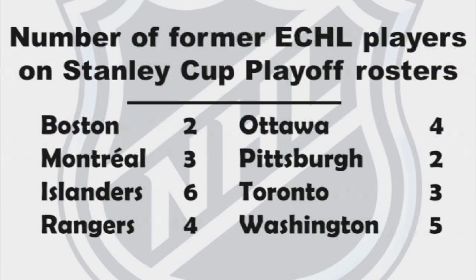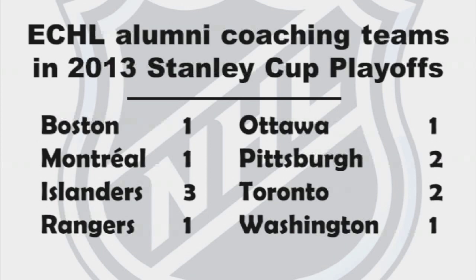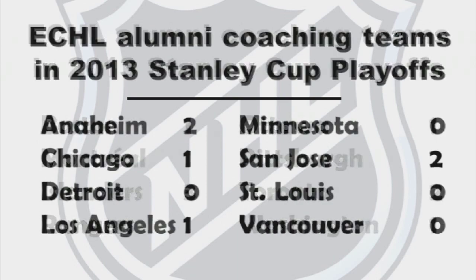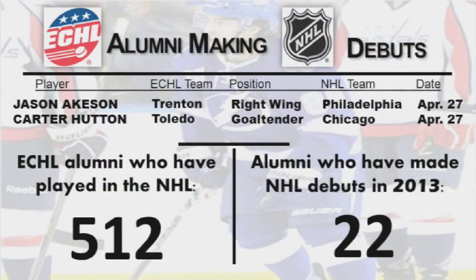Every team to qualify for the NHL Stanley Cup playoffs this season has ECHL alumni on its roster. In all, 52 players and 18 coaches competing for hockey's most cherished prize this spring spent time in hockey's premier double-A league. It's the 10th straight season in which at least 25 players with ECHL ties have taken part in the NHL postseason. Twelve playoff teams — including all eight in the Eastern Conference — have coaches with ECHL ties, among them head coaches Bruce Boudreau of Anaheim, Jack Capuano of the New York Islanders, and Dan Bylsma of the Pittsburgh Penguins. As of April 30th, 512 players have played in the NHL after playing in the ECHL.